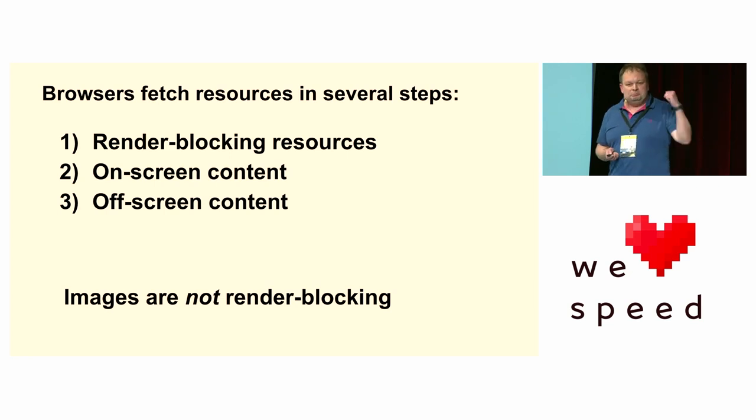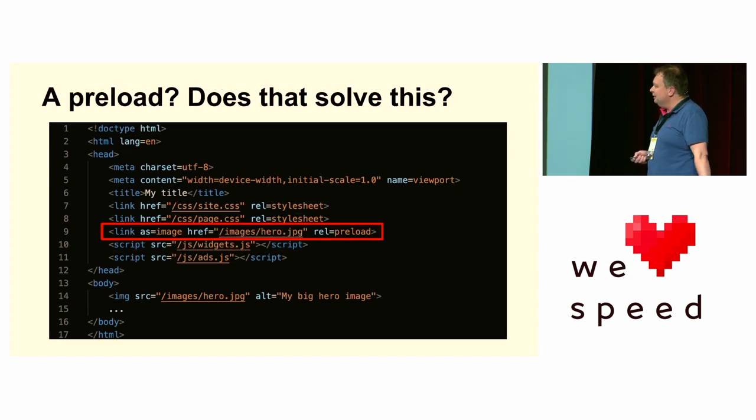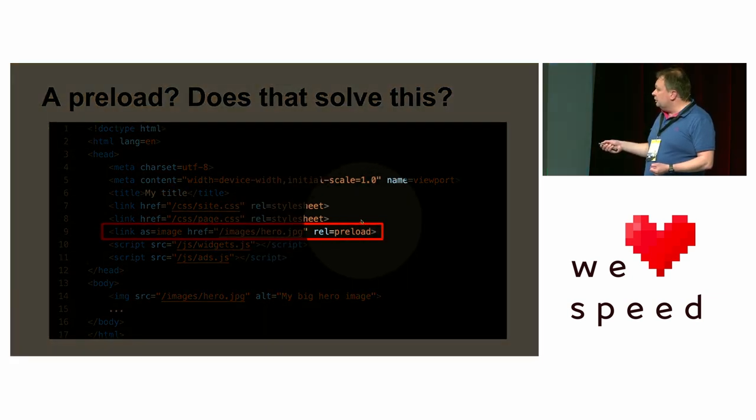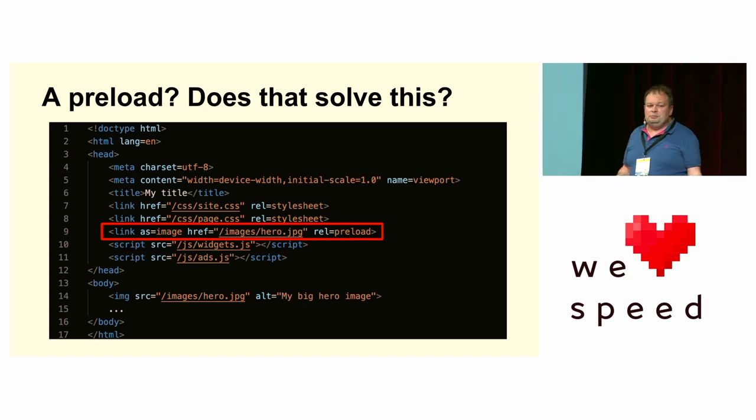Some of you might think the answer is a preload hint — but you might be surprised to discover that doesn't get the image that much faster anyway. That little puppy was going to run through the HTML and find your image anyway. When the browser sees a preload, that doesn't mean 'get it fast' — that means 'discover it early and get it appropriately.' The browser knows it's an image: Phase 2. Preload will get it above other images in HTML, but in general it doesn't speed things up as much as you think.